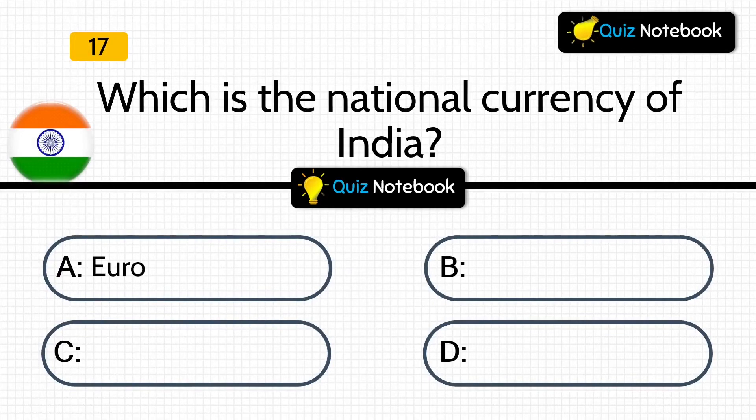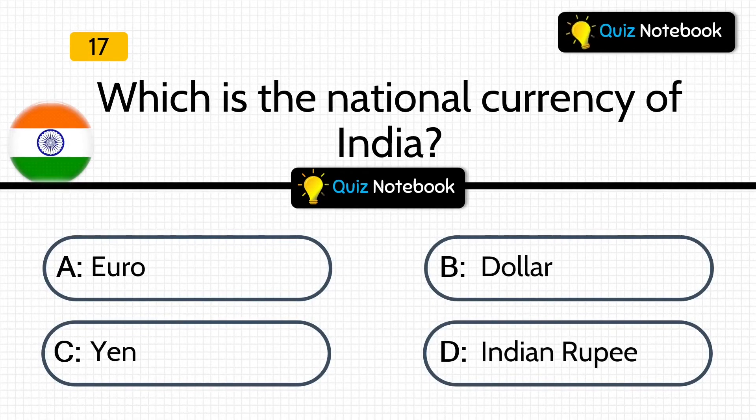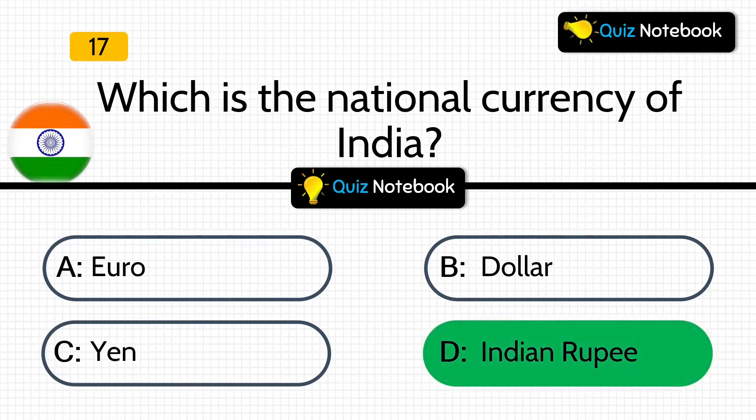Which is the national currency of India? Is it Euro, Dollar, Yen, or Indian Rupee? Answer is: Indian Rupee.